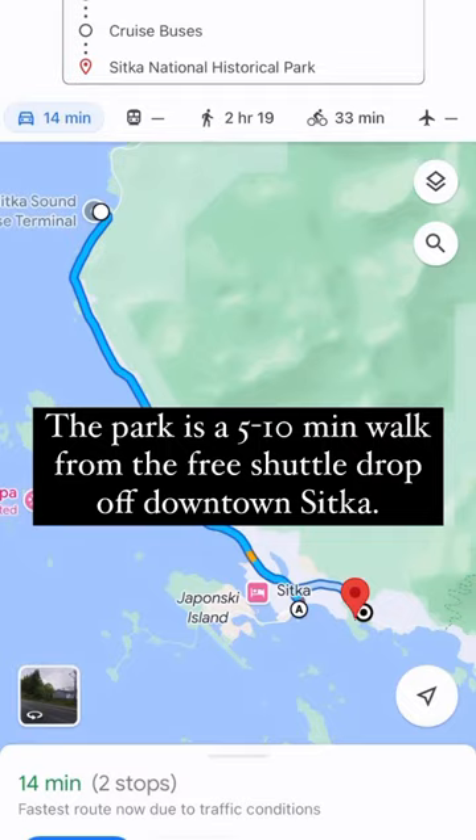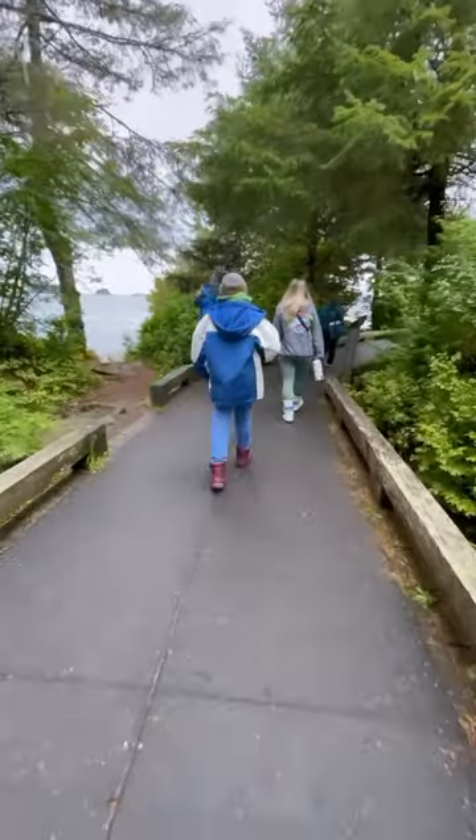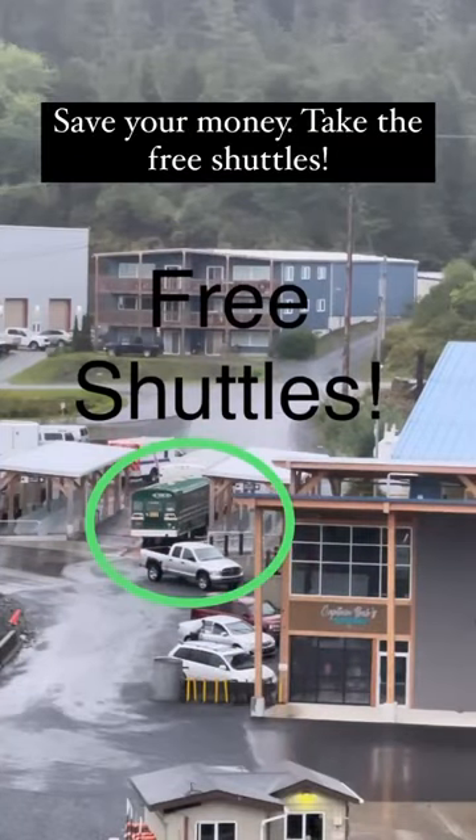Entrance to the park is free. There is a free shuttle that takes you within a five minute walk of the park. The trail is paved, it's super easy to get to, and there are free shuttles that leave every few minutes from the port. Save your money.